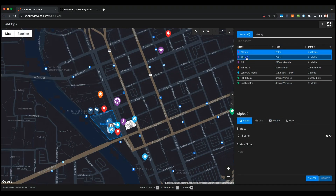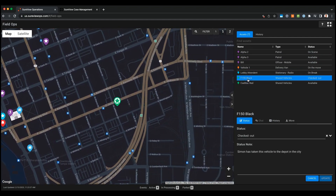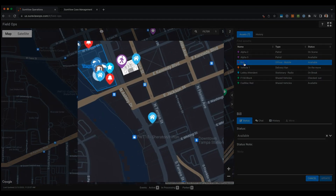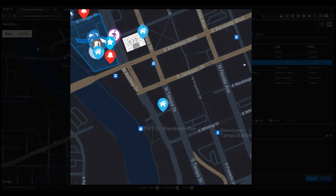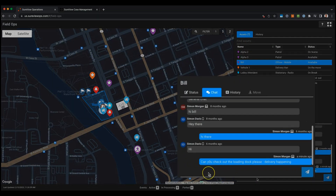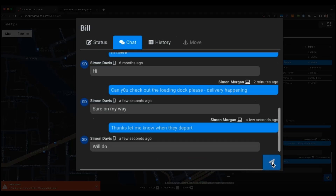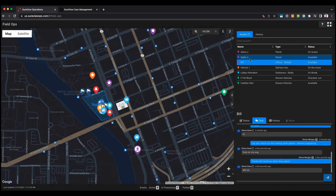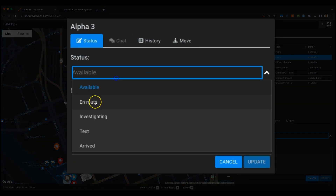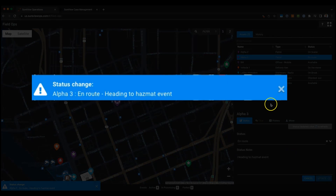Field Operations is map-driven. You can see all your assets, floor plans, and different buildings on the map on the left. On the right-hand side, all your assets are listed, and by clicking on each one the map will center on that particular asset. You can move assets on the map manually, or if they're using the mobile app, they will automatically move as they move around. From the interface you can also chat directly with someone on the mobile app to coordinate your response. And if you need to change the status of someone — say they called in on a radio and said they're on route — you can update that here, and the whole team gets a notification that, for example, Alpha 3 has changed their status and is now on route.